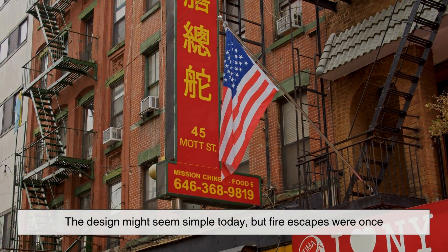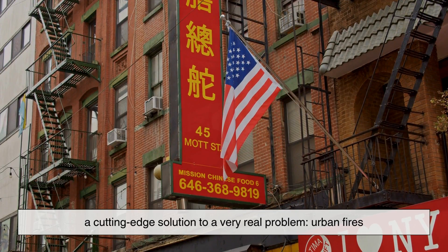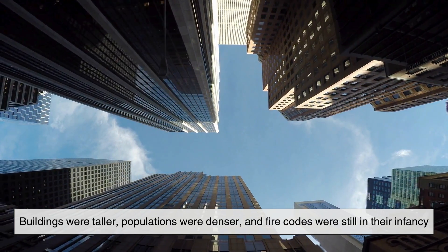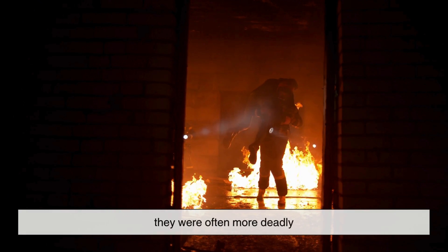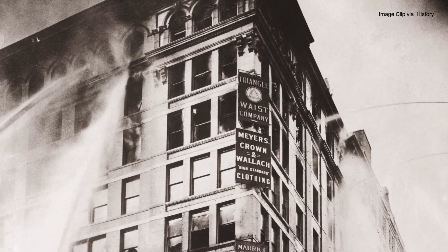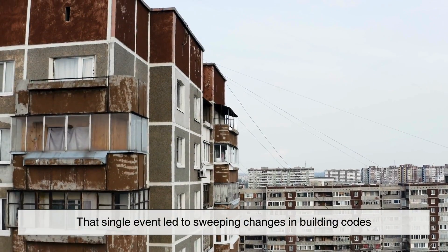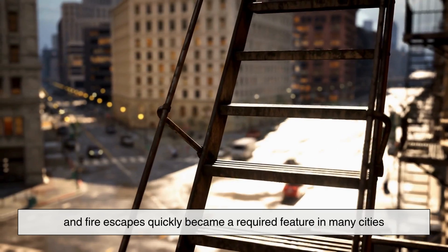The design might seem simple today, but fire escapes were once a cutting-edge solution to a very real problem. In the 19th and early 20th centuries, cities were growing fast — buildings were taller, populations were denser, and fire codes were still in their infancy. That meant fires were not only more likely, they were often more deadly. Tragic events like the Triangle Shirtwaist Factory fire of 1911 in New York City, where 146 workers lost their lives, brought national attention to the need for better fire safety, leading to sweeping changes in building codes and making fire escapes a required feature in many cities.